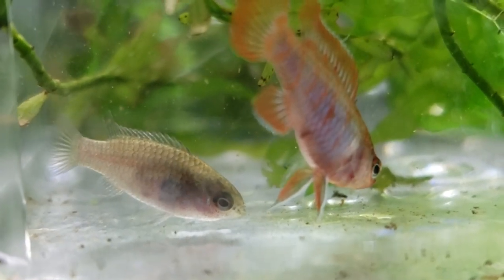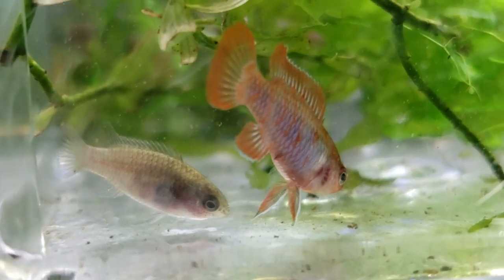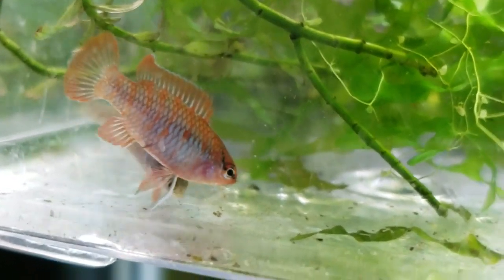Hey guys, Alexander Williamson here. Secret History Living Inside Your Aquarium. What are we looking at here? Well, we are looking at some scarlet badis again.